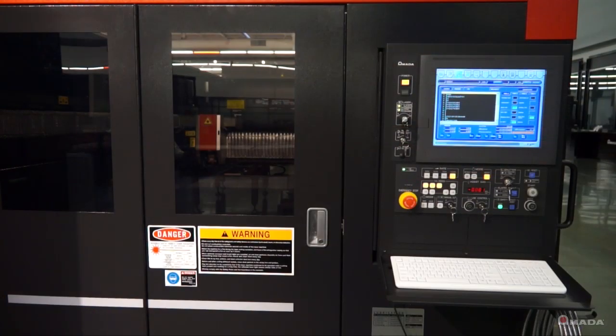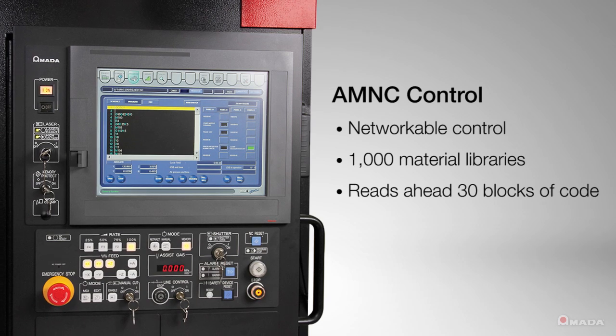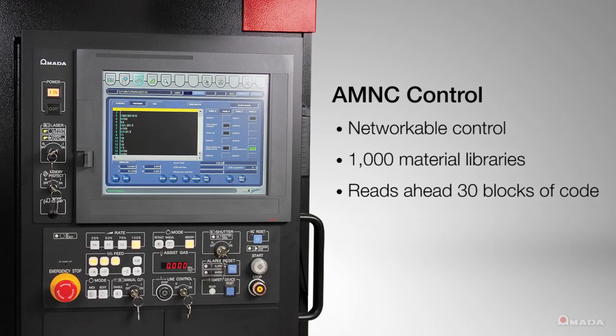The LCG has the latest AM NC control, which is faster than previous controls. This networkable control holds 1000 material libraries and reads ahead 30 blocks of code, enabling it to process faster than ever before.